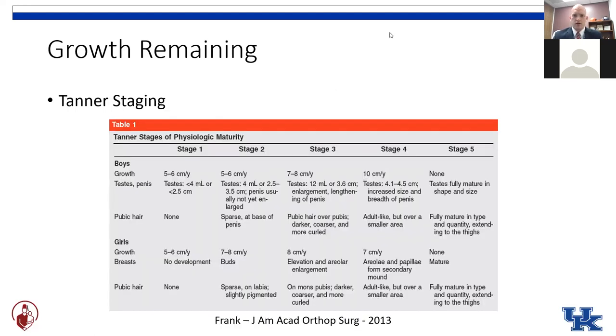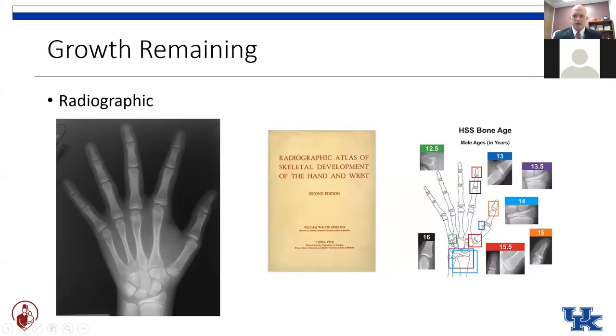Not all patients of the same age are at the same maturity level. It's important when evaluating these kids to determine exactly where they're at in their stage of growth. This can be done with Tanner staging — looking at secondary sexual characteristics — but it can also be done by x-ray. We routinely get an x-ray of the left hand and compare the growth plates to controls in an atlas to determine their skeletal age rather than relying simply on chronological age.